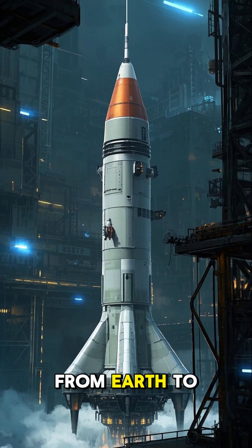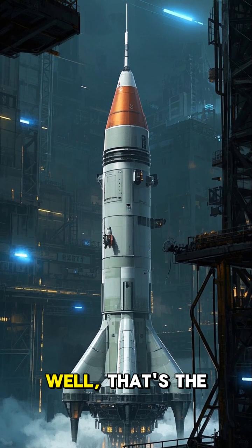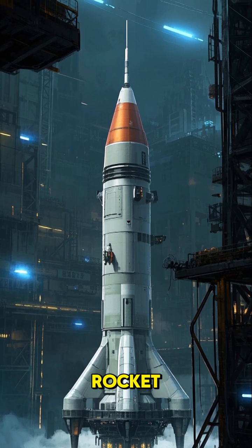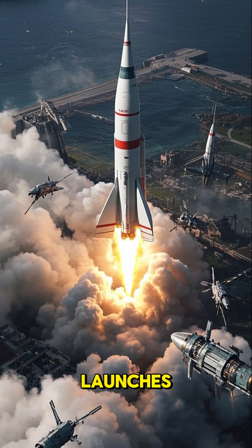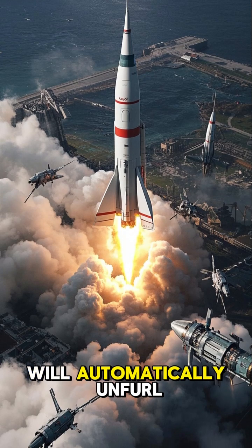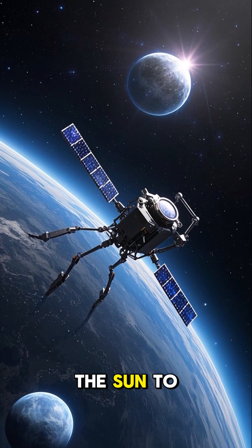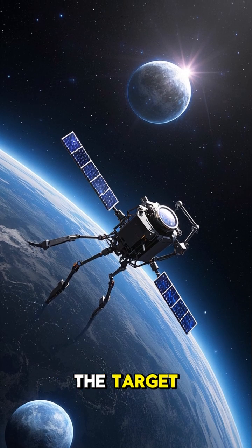But how do you get them from Earth to space? Well, that's the easy part — you just attach them to a rocket. When the rocket launches, these little guys will automatically unfurl their solar sails and use the radiation pressure from the sun to push themselves to the target.